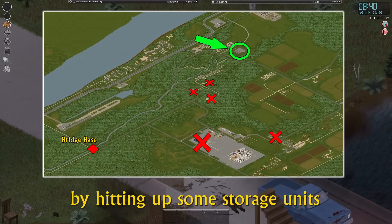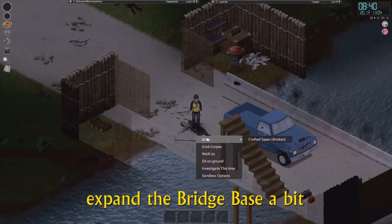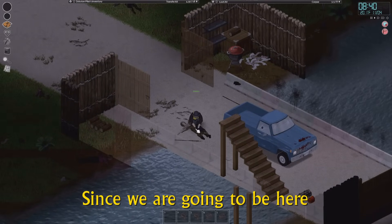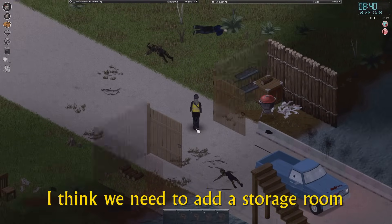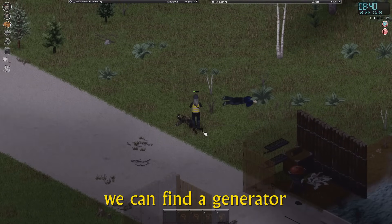Today, we will continue our exploration by hitting up some storage units. But first, I've decided to expand the bridge base a bit. Since we are going to be here for more than just fishing, I think we need to add a storage room. We'll probably plant some crops, and hopefully we can find the generator.